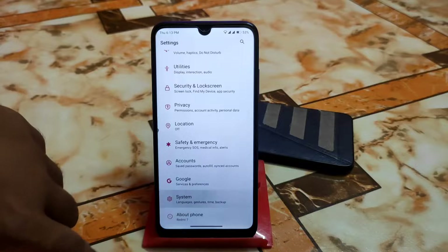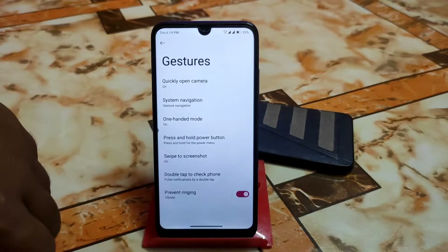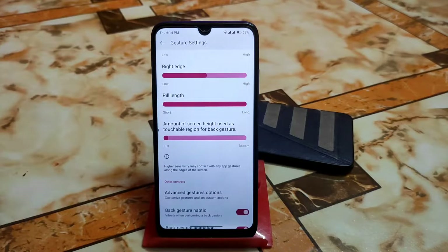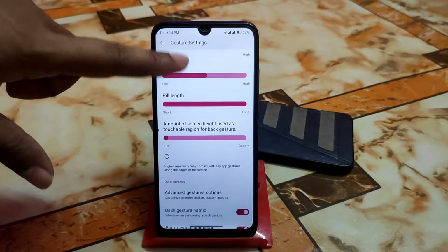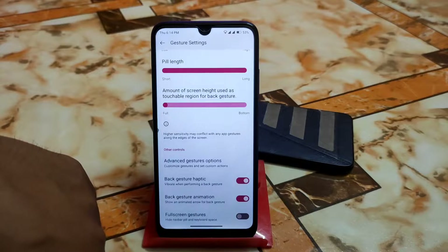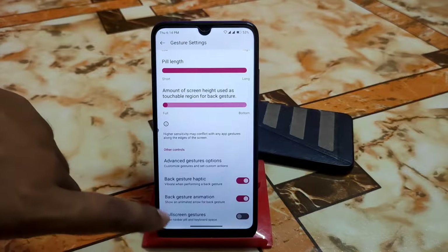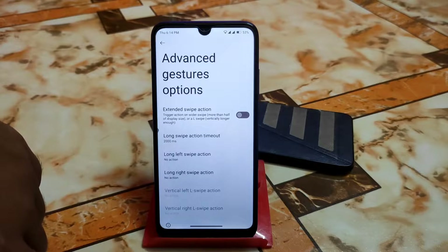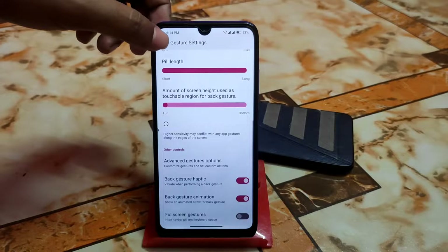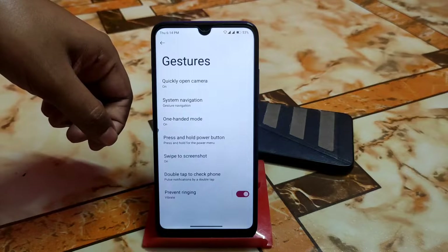In the system, under languages and input I'm using a USB keyboard. For system navigation, we have customization to adjust the navigation pill button — you can make it short or long. If you don't like the navigation pill bar, enable full gesture mode. We also have back gesture animation, back gesture haptic, advanced gesture options, long swipe action timeout, left and right swipe actions, three-finger screenshot, one-handed mode, and more.